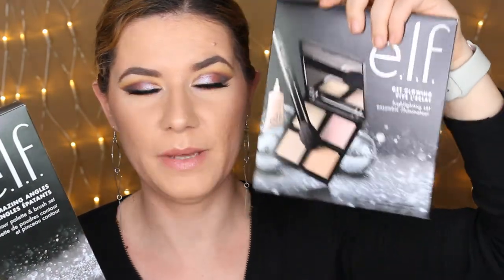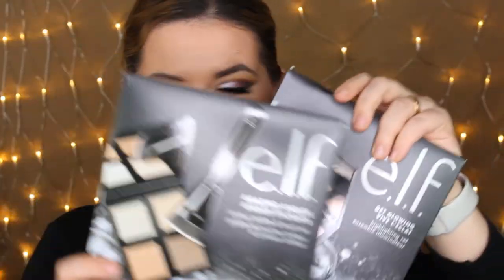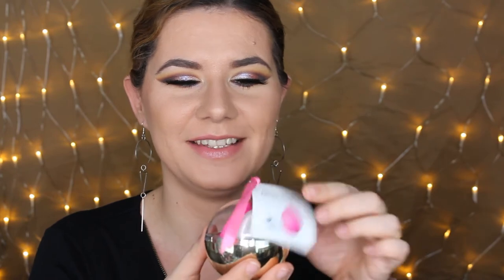I'm very excited because you're going to get the palette and the brush in both of these ELF sets. Also in this giveaway I'm including this beautiful cute beauty blender. You're going to get the beauty blender and the soap for the beauty blender so you can wash it and keep it clean. I think the packaging is so cute!